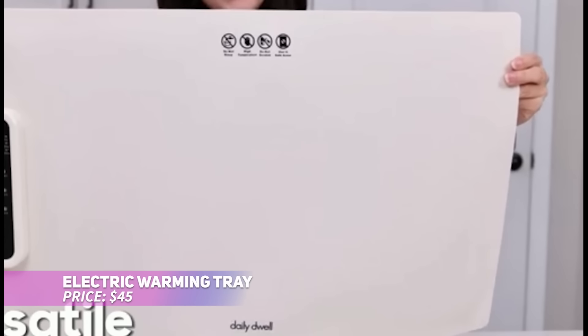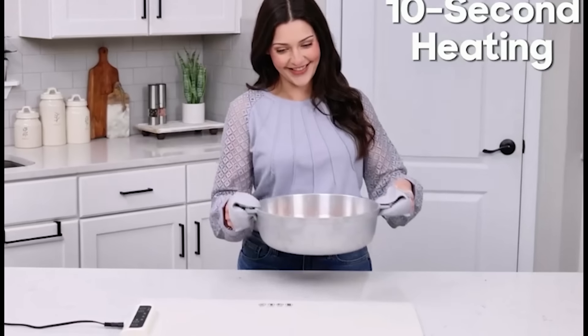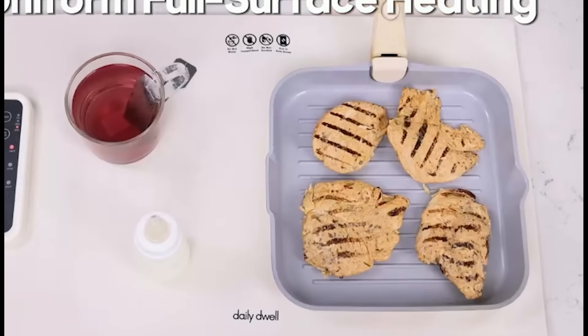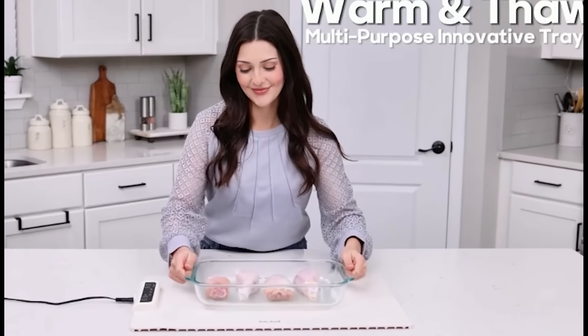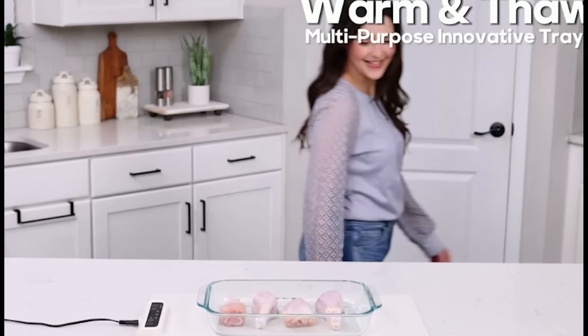This kitchen warming tray is the ultimate helper for parties or meal prep. Its innovative design offers full-surface heating, keeping dishes warm without the need for bulky hot plates. With three temperature settings and a built-in timer, you can customize the warming process for any meal. Made from durable silicone, it's easy to clean and store, and the included accessories make it a thoughtful gift for any occasion.